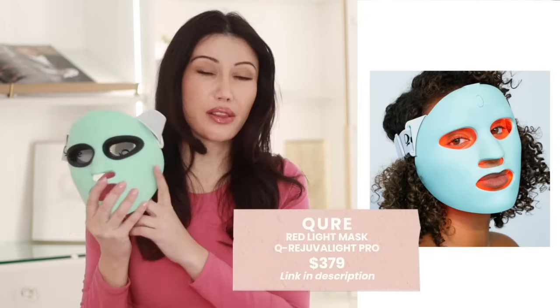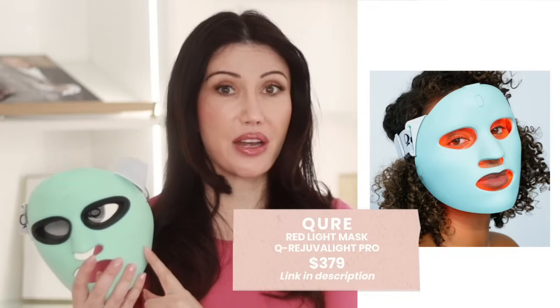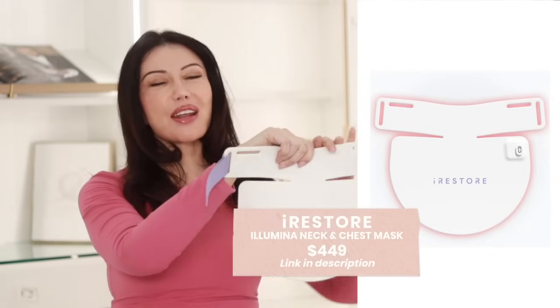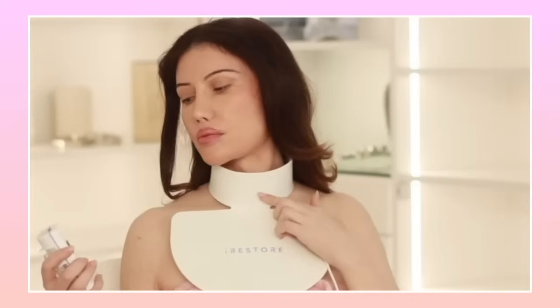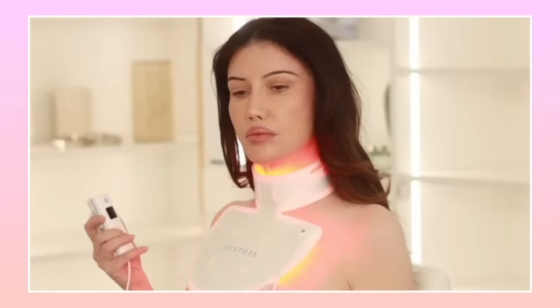The LED masks that I've used and loved are The Cure — love this one — and we can in another video go over why I love it, why I think it works, and how long it took to work. And this one by iRestore. I love iRestore for more than one reason, because I believe they're the only ones who make an LED mask for your neck and chest, and this has significantly helped the youthfulness of my neck and chest area.